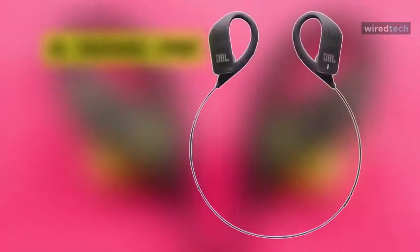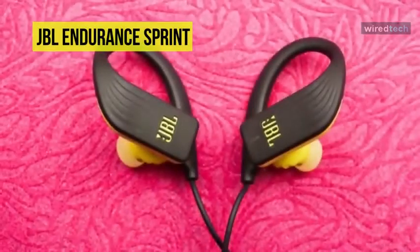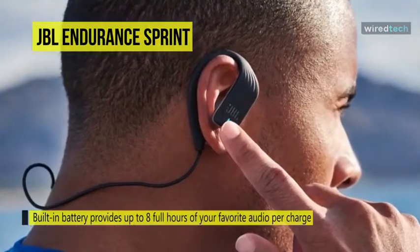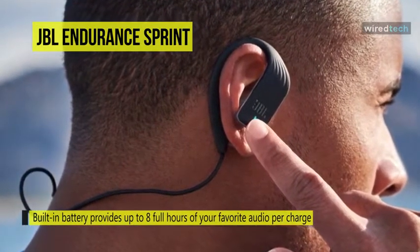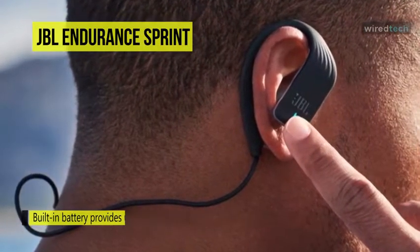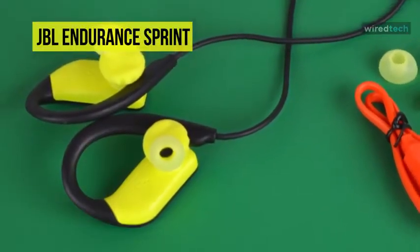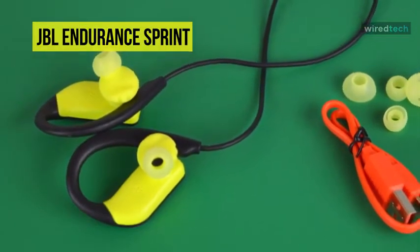With the Endurance Sprint waterproof wireless in-ear headphones from JBL, you can stream audio from a Bluetooth compatible mobile device for your entire workout. The built-in battery provides up to 8 full hours of your favorite audio per charge. It has a built-in microphone, and the touch controls let you listen to music or take calls without breaking a sweat. Quickly secure your headphones when not in use with Maghook magnetic earbuds, which have a magnet built into each earbud that allows them to clip together quickly and easily.